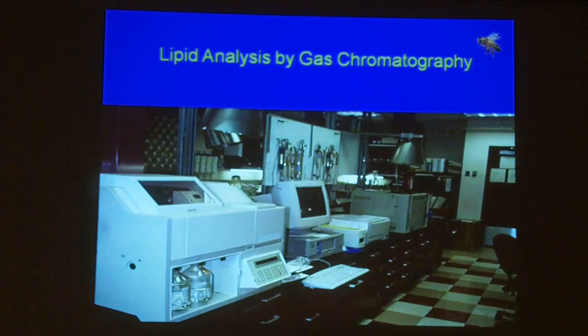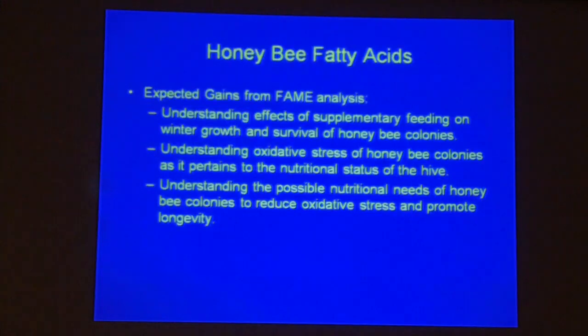This is our lab, where we have a gas chromatograph and a liquid chromatograph used for analyses. We want to understand what is going on in the bee body physiologically — the effects of supplementary feeding on winter growth, the oxidative stress on colonies, and the possible nutritional needs.